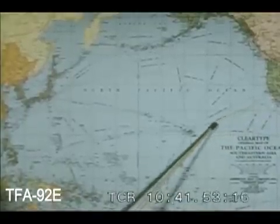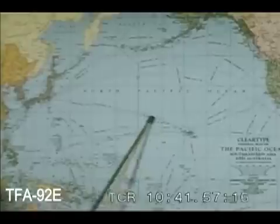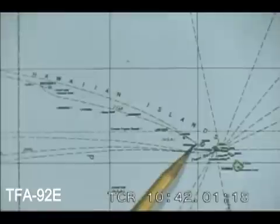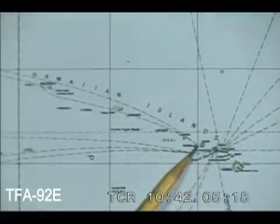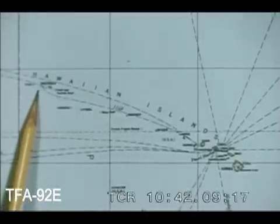These islands are a little over 2,000 miles from the west coast of the United States and 3,400 miles from Japan. The Hawaiian group takes in eight main islands as well as the smaller ones which extend west as far as Midway Island.